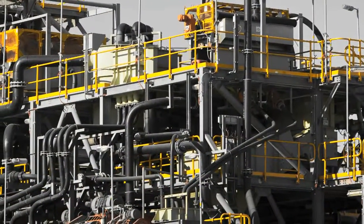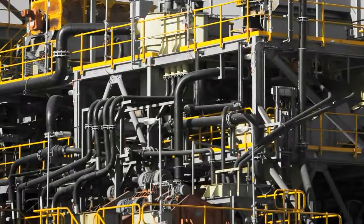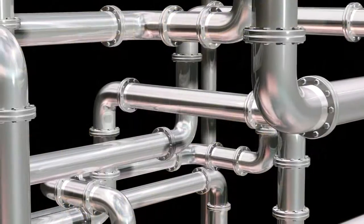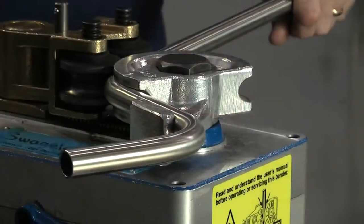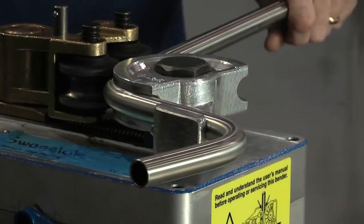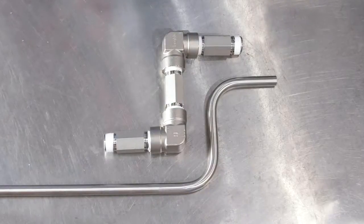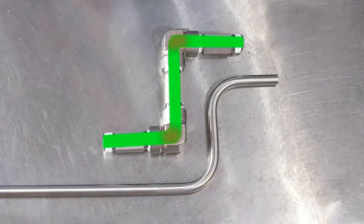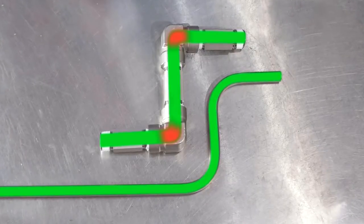Tubing, on the other hand, is easily installed — no threading, flaring, soldering, or welding required. Pipe installations generally involve straight pipes with right angle connections, but tubing is flexible and can bend around obstructions. The sharp angles in pipe installations can cause pressure drops, while the gradual bends and smooth inside diameter of tubing make pressure more consistent.